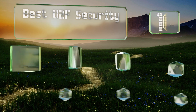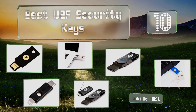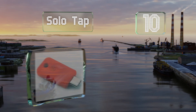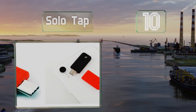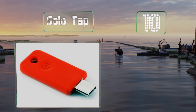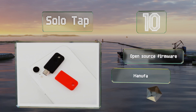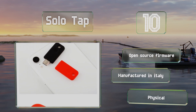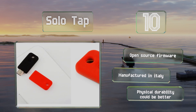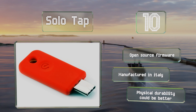EasyVid presents the 10 best U2F security keys. Starting off our list at number 10, if you're a forward-looking person you might appreciate the Solo Cap, with USB-C and NFC connectivity and support for both FIDO U2F and FIDO2 — the latter of which has extended functionality to increase its use. It's a reasonably future-proofed option with open source firmware and is manufactured in Italy, however its physical durability could be better.